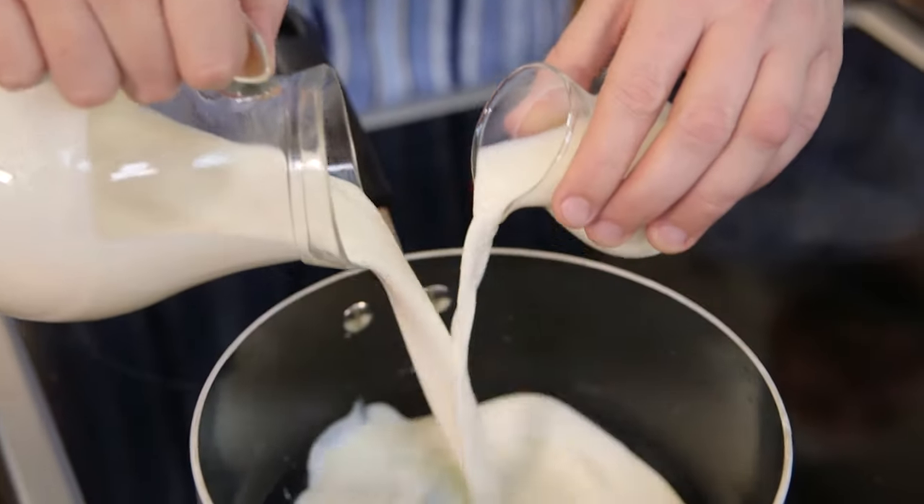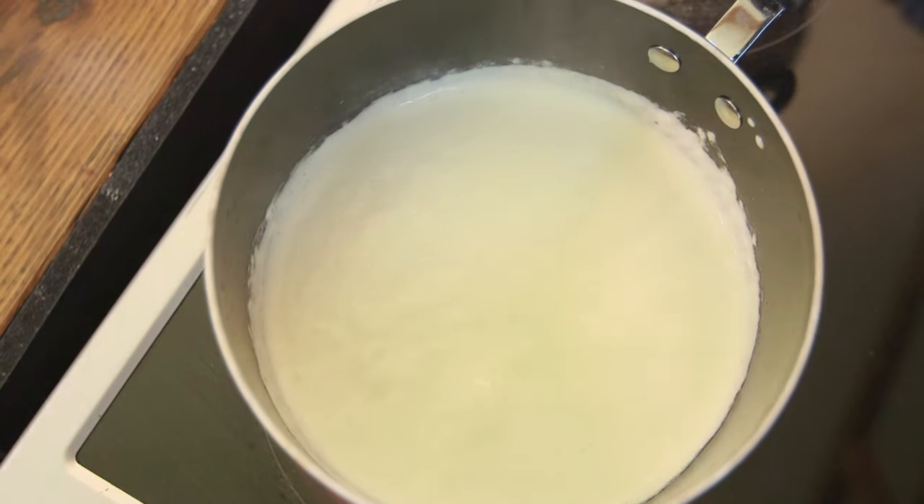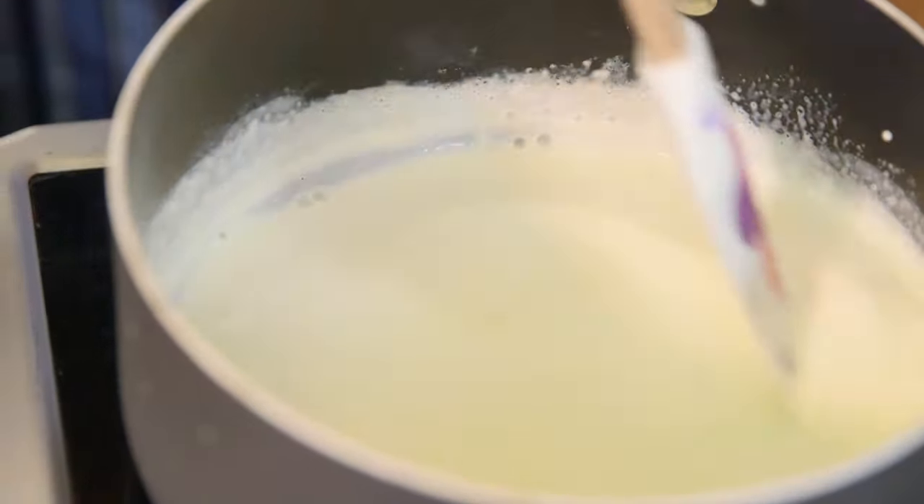It's double cream and milk in a pan, heated to a simmer, add sugar, and then some white chocolate. In the meantime, I'm going to do some gelatine in some cold water. Do some gelatine — yeah, like this. Done.